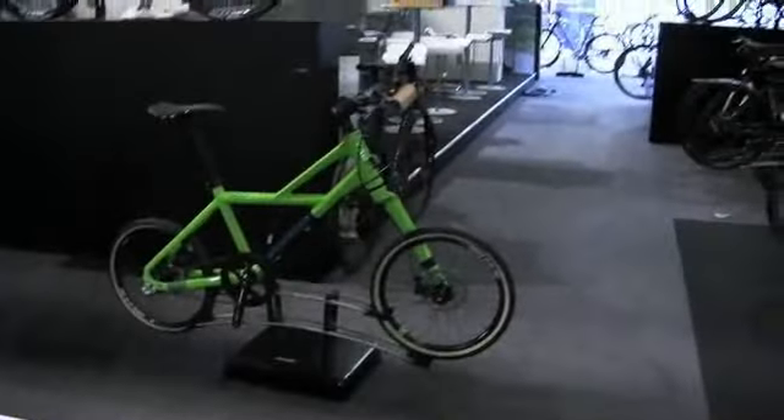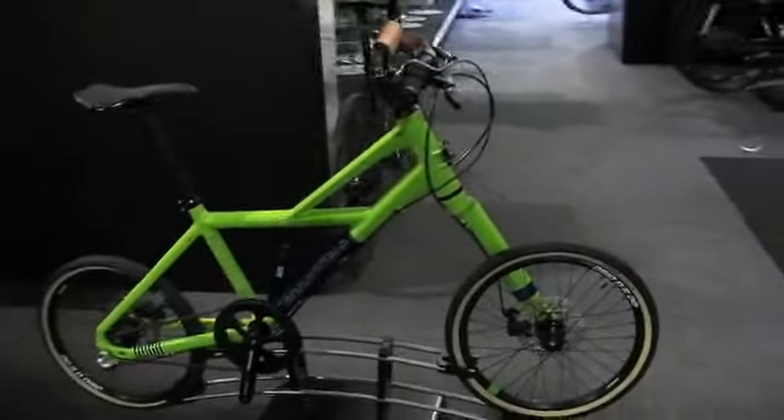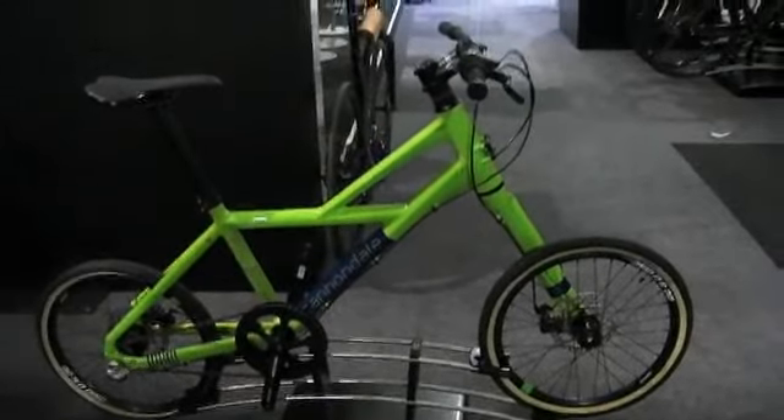Two years ago the colour of Eurobike was green, then last year we saw more green, and this year green is still here. This is the new Cannondale Hooligan, which is an astonishing looking machine.